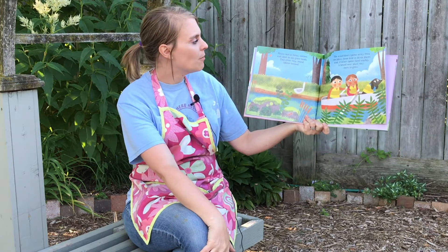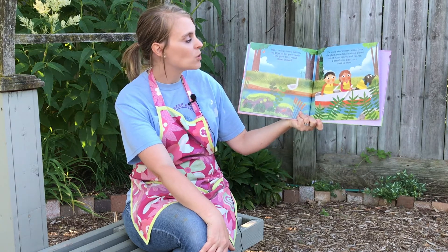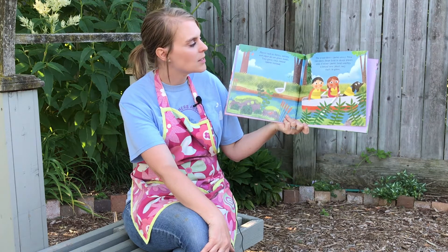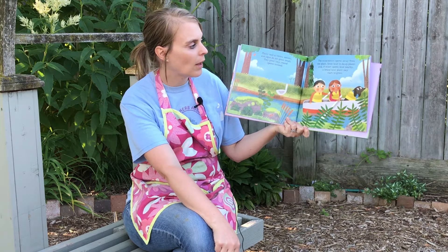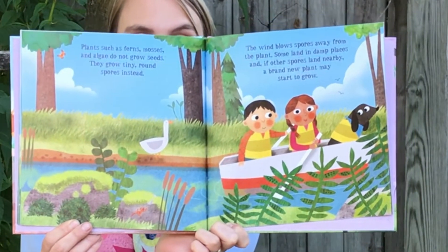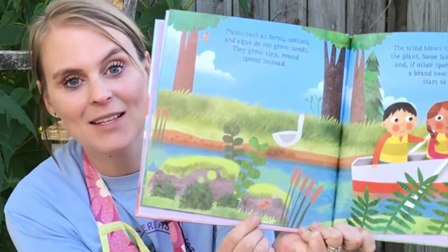Plants such as ferns, mosses, and algae do not grow seeds. They grow tiny round spores instead. The wind blows spores away from the plant. Some land in damp places, and if other spores land nearby, a brand new plant may start to grow. I spy a little lizard on this page. Can you see it? He's hiding right down here.